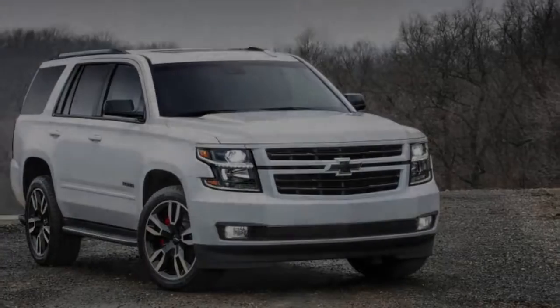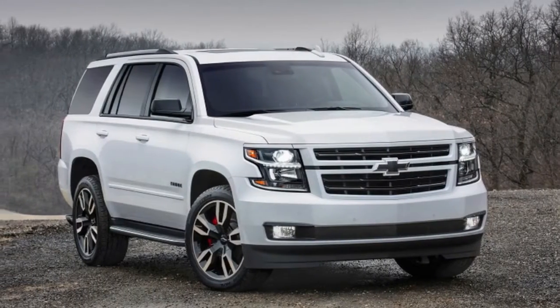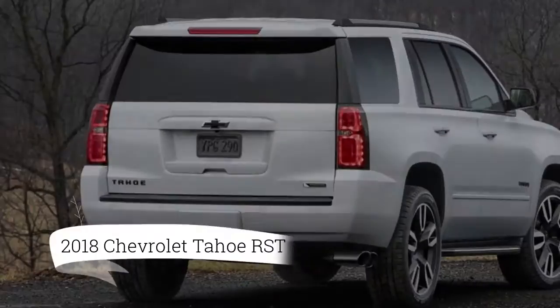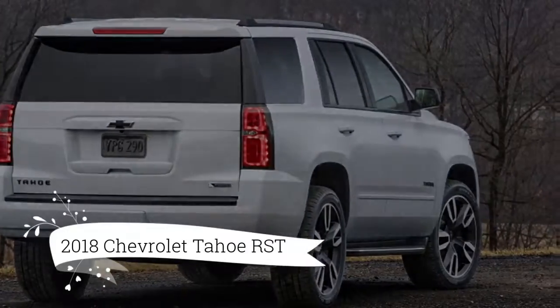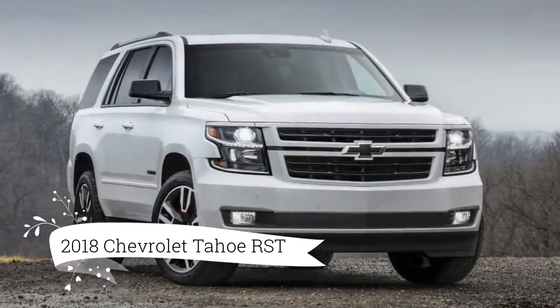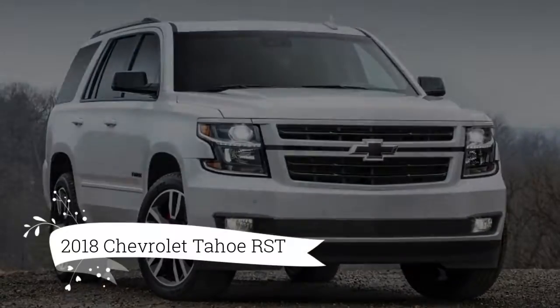We like the subtle upgrades. The RST bundle is available on 2WD or 4WD models, and none of the mechanical options affect the tow ratings, which are more than 8,000 pounds.